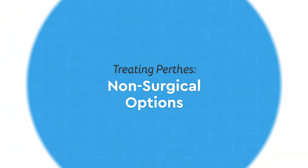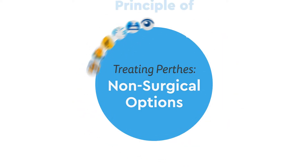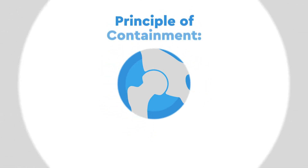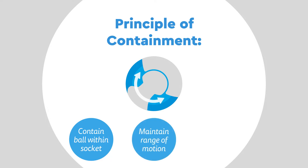When treating Perthes disease, there is a robust set of non-surgical options available. These options follow the principle of containment, which aims to keep the ball contained within the socket and maintain the hip's range of motion as much as possible, so that as the ball heals, it is molded into a matching pair with the socket.